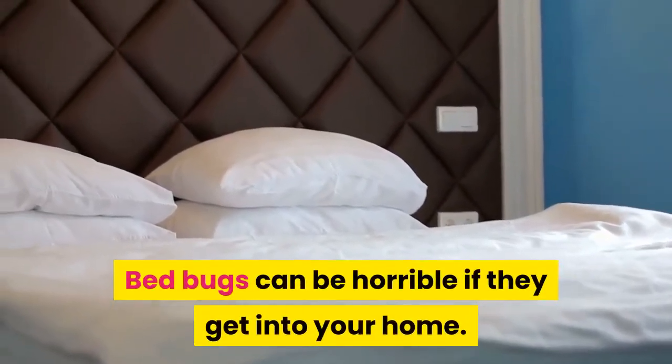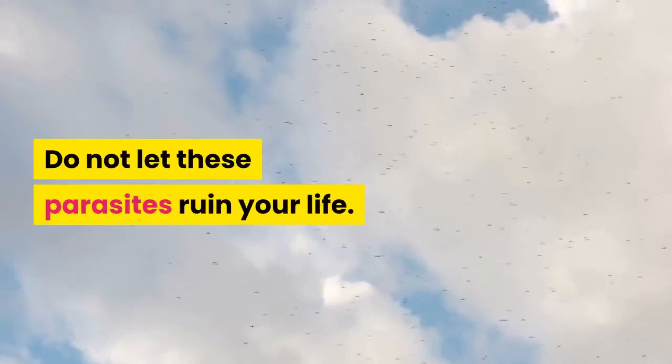Bed bugs can be horrible if they get into your home. Do not let these parasites ruin your life.